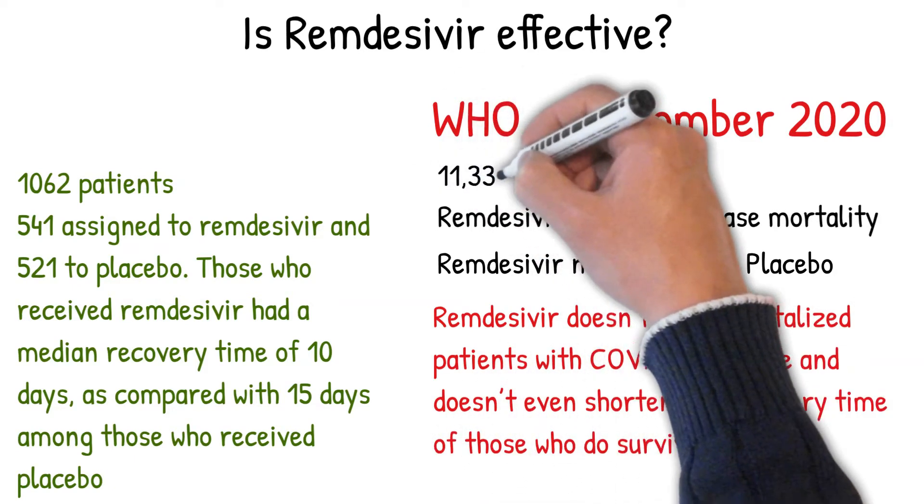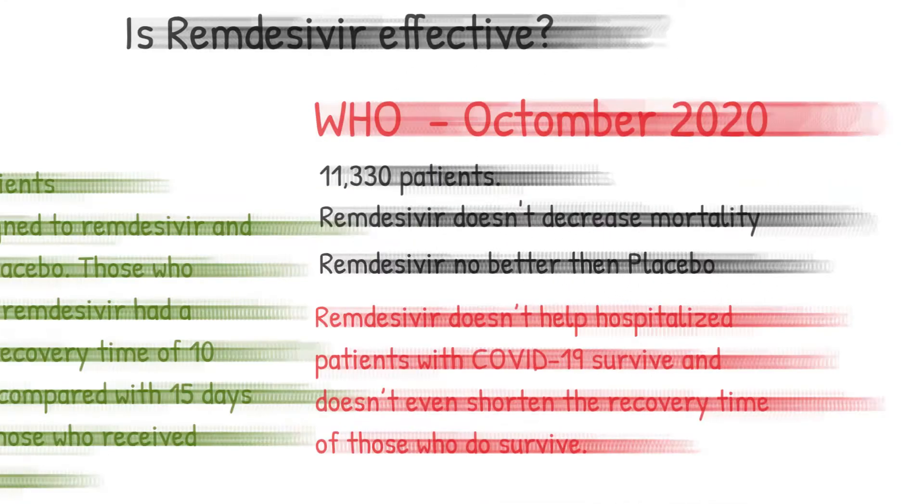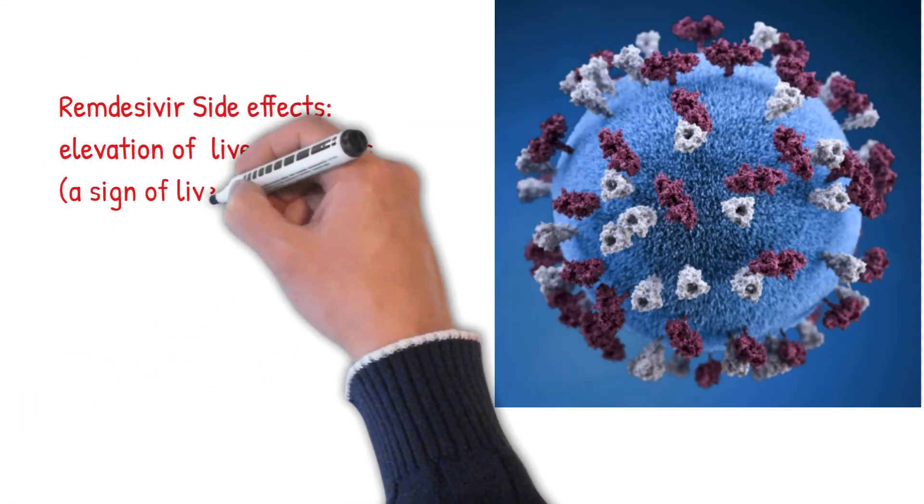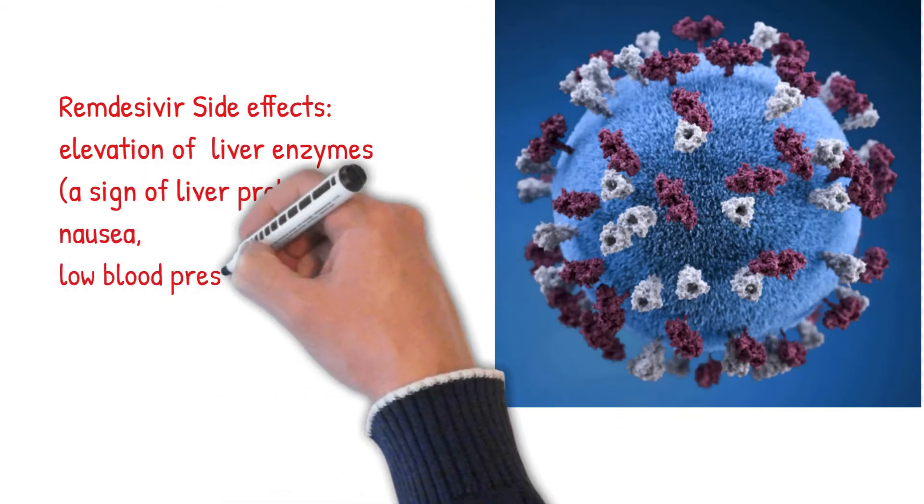The study was conducted among 11,330 patients. Remdesivir side effects include elevation of liver enzymes — a sign of liver problems — as well as nausea, low blood pressure, and sweating.